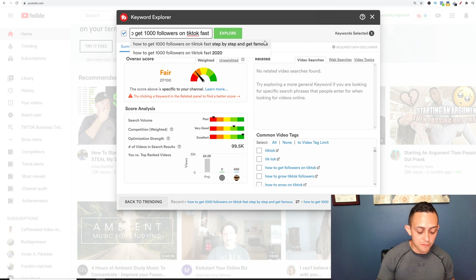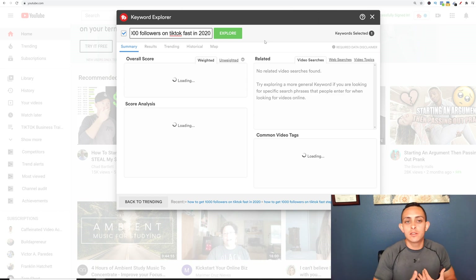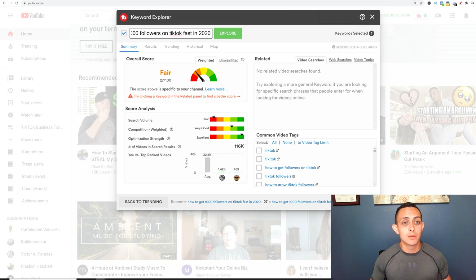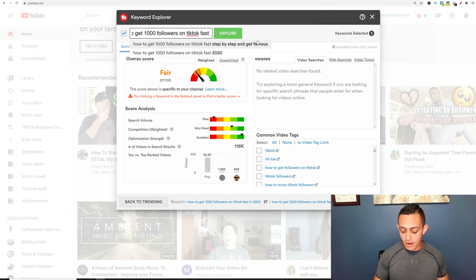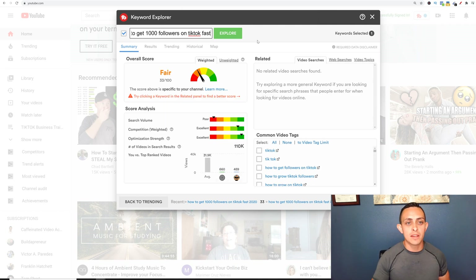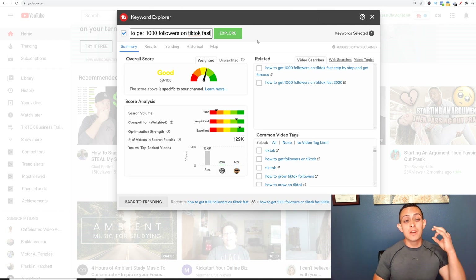Anything above a 50 is what I would recommend, but I like to go for a score of 75, 80 and above. You can keep messing with that until you get something you're happy with. I'm not going to mess with it much right now because it can take some time to get a really high score, but a 58 out of 100 is really good. Now we have our keyword.